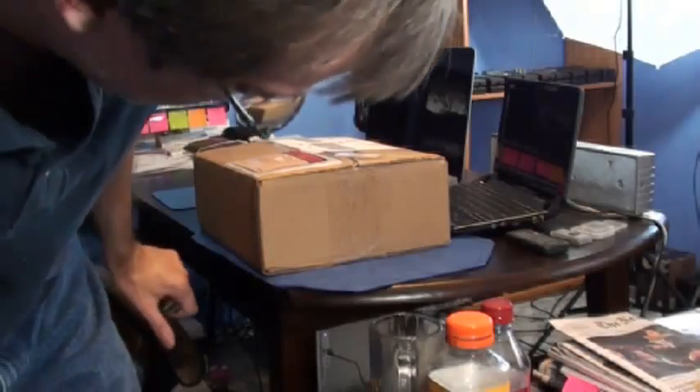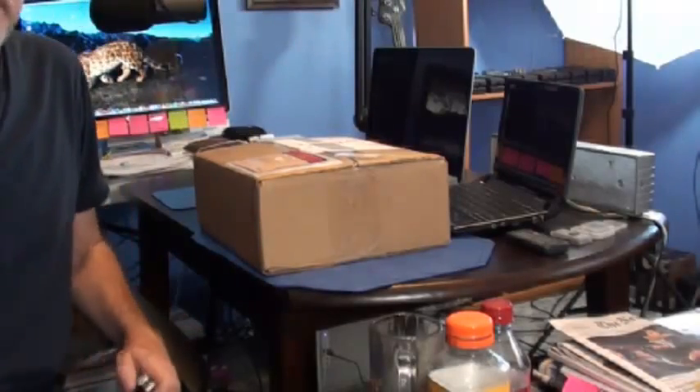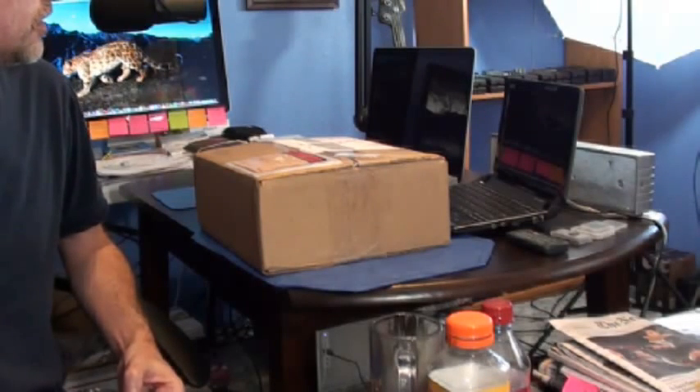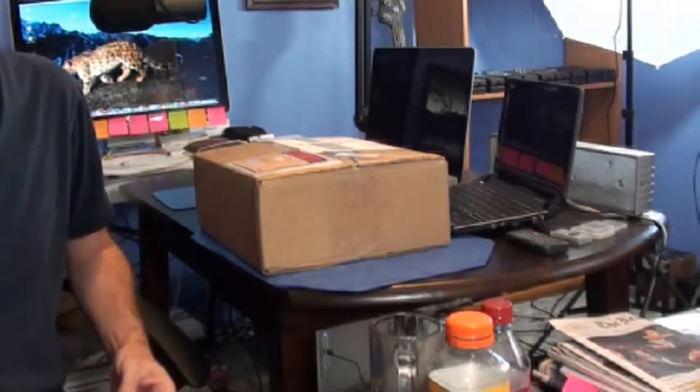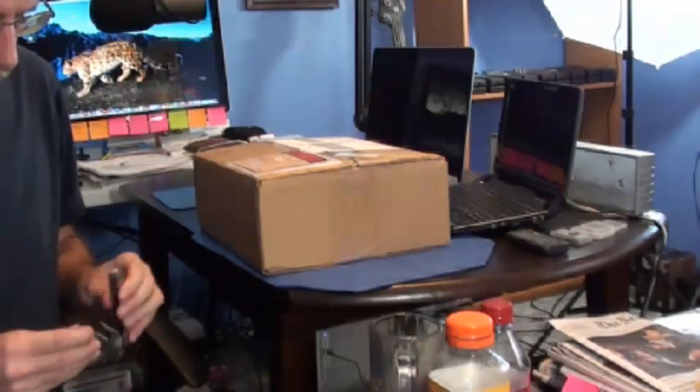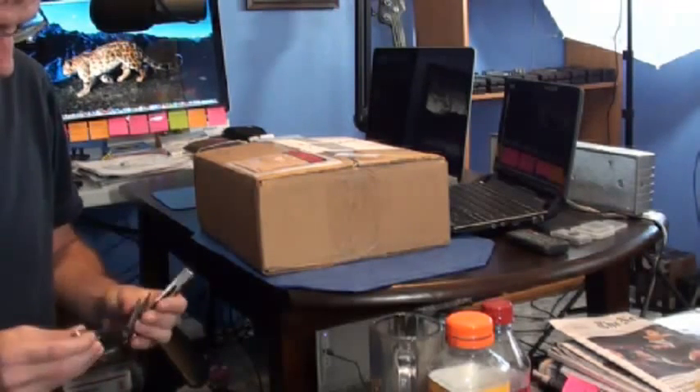So I went ahead and ordered it, and it actually came in today. I did a quick unboxing video. I'm going to be doing an unboxing of the Quick Tech Pro by Ultra X, which is computer diagnostics. And I've got my knife here.